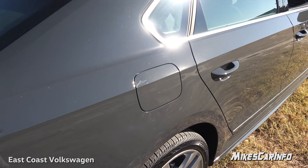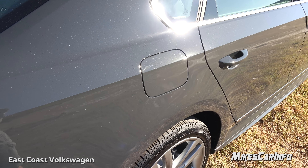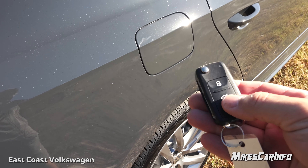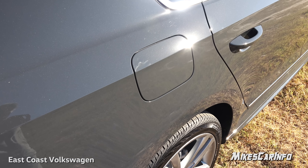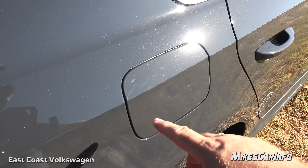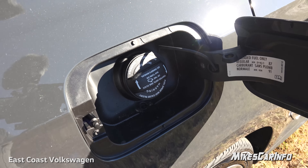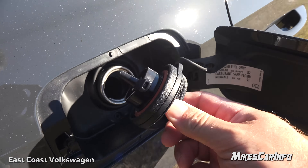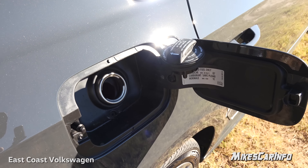Your fuel door is on the passenger side — so you can talk your passenger into pumping gas for you. It's lockable: right now it won't open, but unlock the vehicle and it unlocks that as well. It also has a cap with a tether system and a post to hang the cap on to keep it out of the way while you're pumping gas.